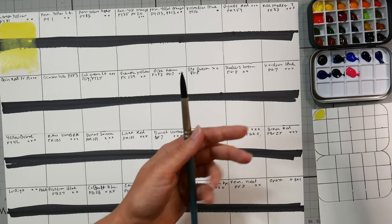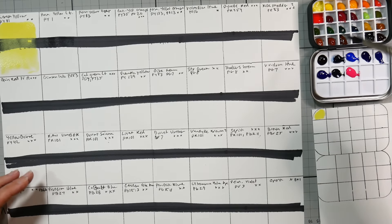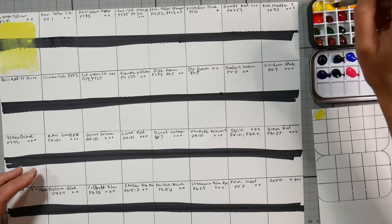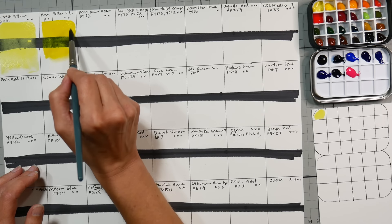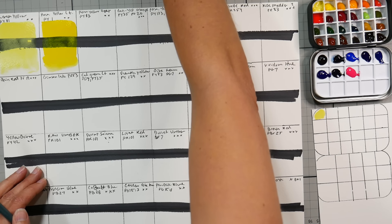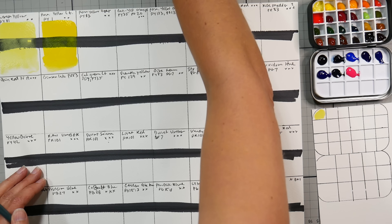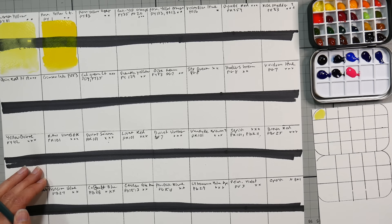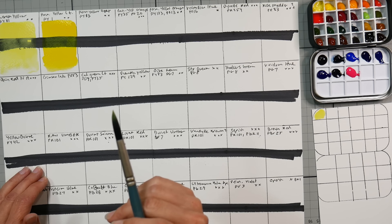The second one — Permanent Yellow Light, PY1 — I did look up those pigments I was confused about earlier. Oh, that's a really nice color. PY1 — not a lot of movement. Let me check quickly — they might not have ox gall in this paint. Looking on Handprint for PY1: 'marginally lightfast.' I'm actually a little surprised at that, but that's according to Handprint.